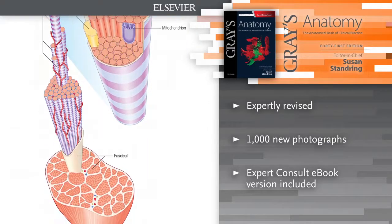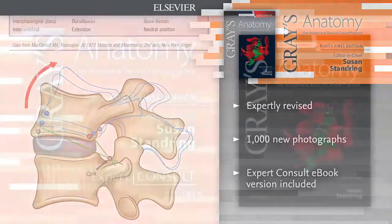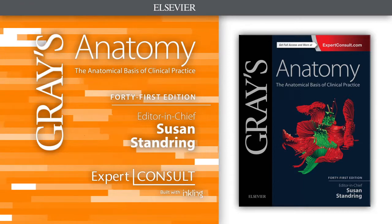For the first time, access the entire book online or offline, across all devices with the Expert Consult e-book. Grey's Anatomy — building on over 150 years of anatomical excellence.